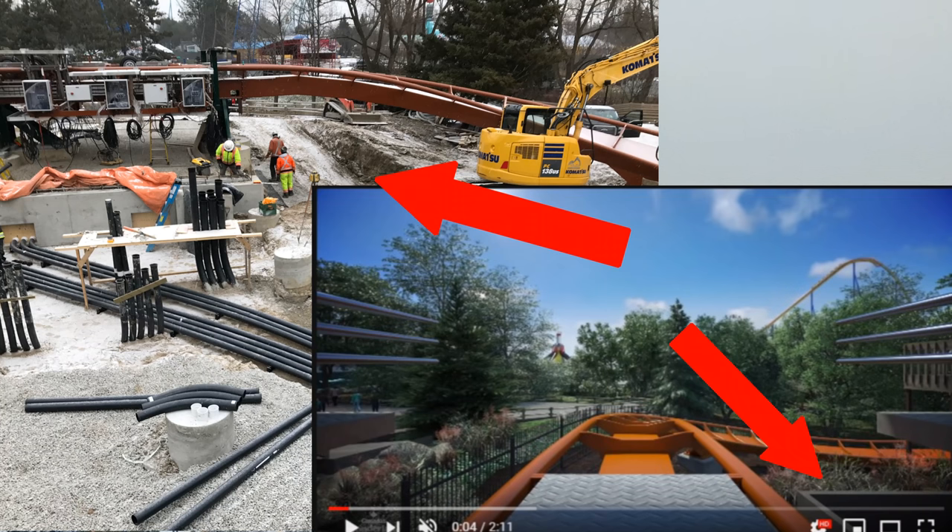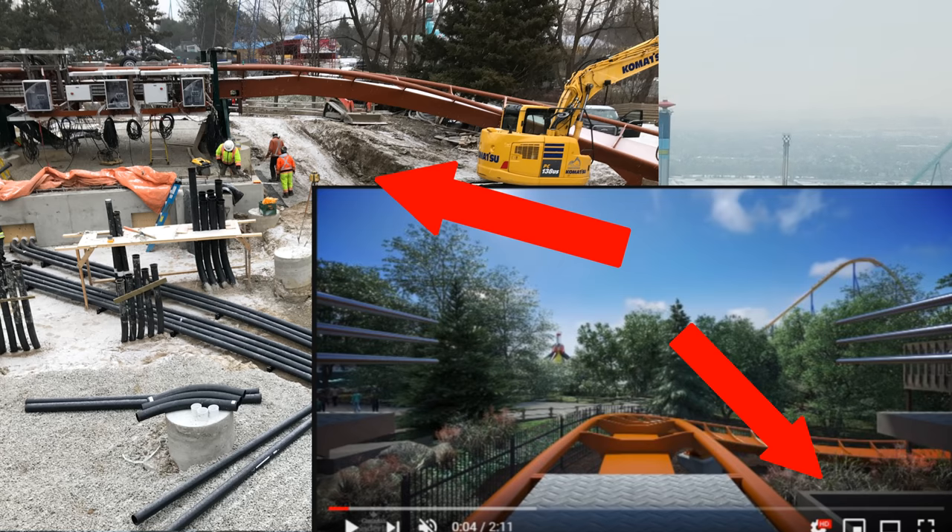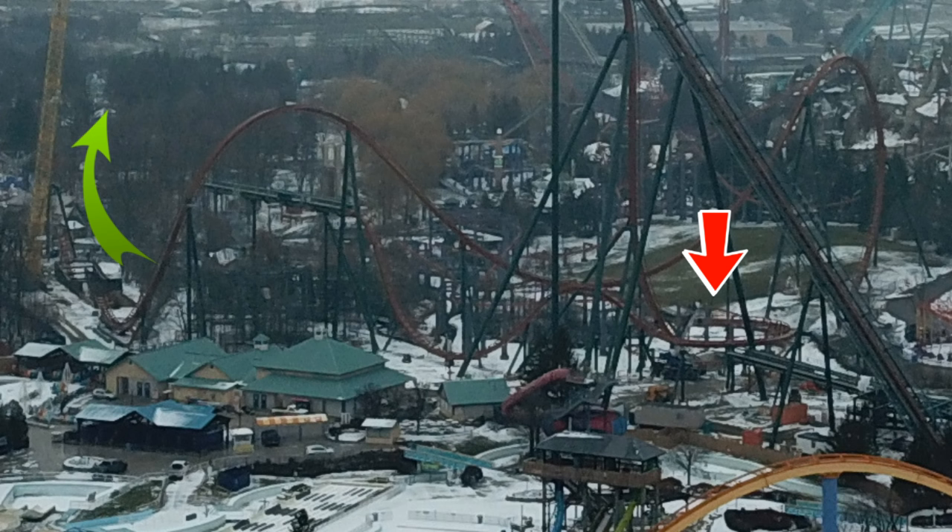We have an exciting Yukon Striker construction update today. The first thing is the queue line — as you can see in this construction photo sent by Grace, it enters underneath the turn out of the station and goes somewhat underground. We missed this in the animation, but if you look at the bottom right you can actually see the underground portion. We're expecting some pretty awesome theming for the queue line, and it'll then bring you over to the right side of the holding area where the switchbacks will be.